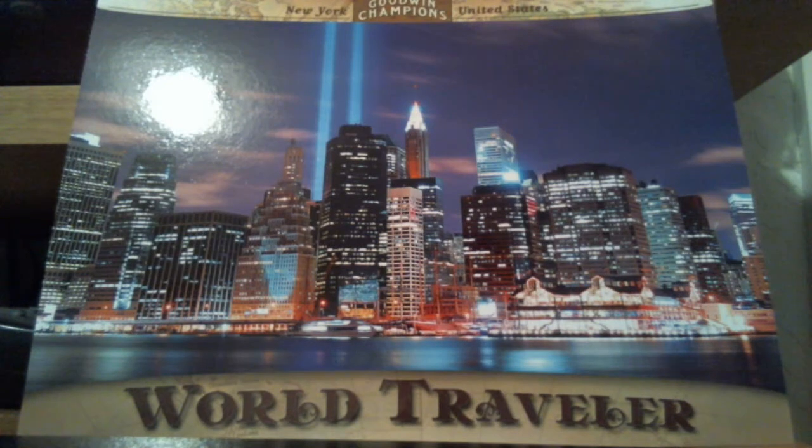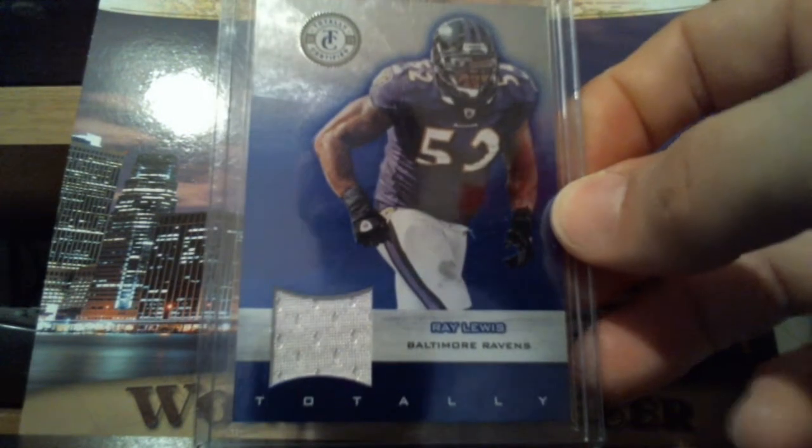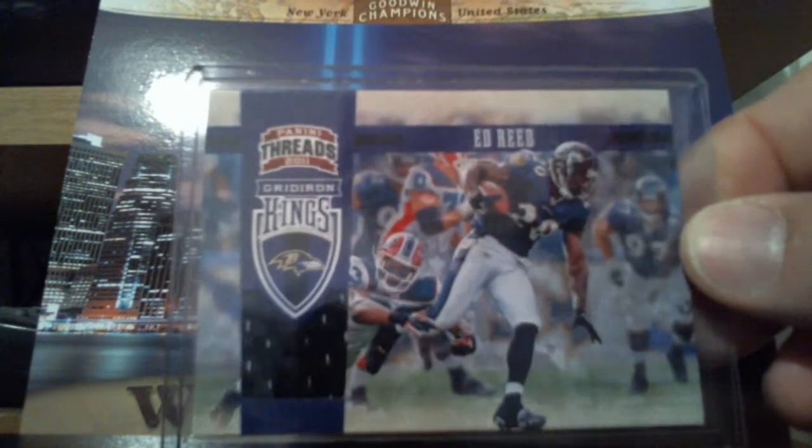And then I just got these from Joseph80. He sent them to me as part of some extras to a trade. I made sure that he was cool with me showing them on this video. This Ray Lewis right here, out of $249, Totally Certified blue. And Gridiron Kings Ed Reed jersey right there, $299.